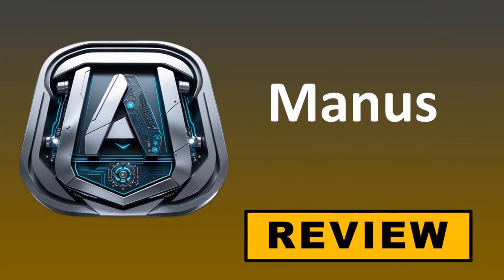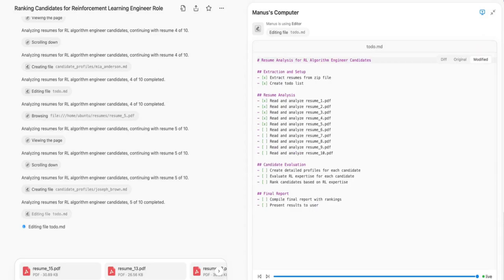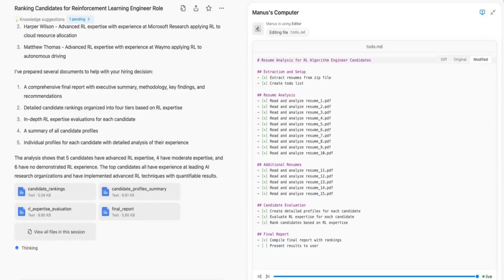Alright, let's talk about something that came out of nowhere recently, something that's really changing the game, and that's Manus AI Agent. But what exactly is Manus AI Agent? It's an AI agent designed to go beyond simple question answering. Think of it as a digital teammate, built to tackle complex tasks with a level of autonomy that's genuinely surprising.